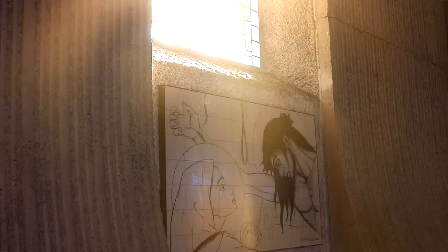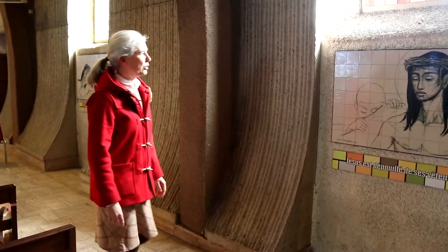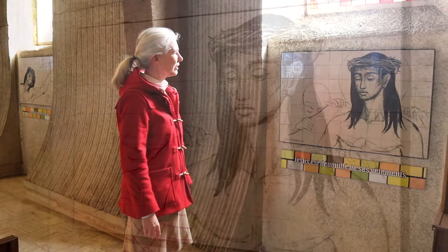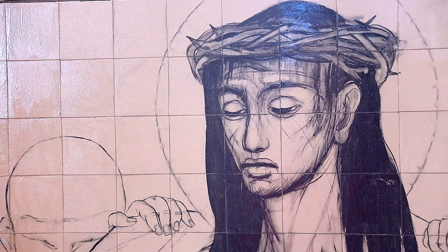The ceramic panels are quite large, each installed beneath a stained-glass window. And when one approaches each station, one truly comes face to face with Jesus, in direct encounter. At the tenth station, Jesus is stripped of his garments. The emphasis is placed on the face of Jesus — calm, allowing himself to be led like a lamb to the slaughter.